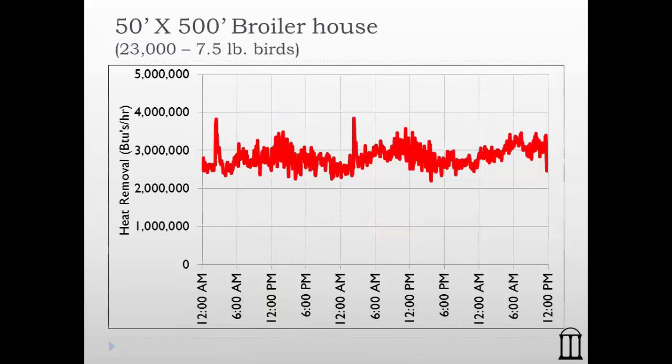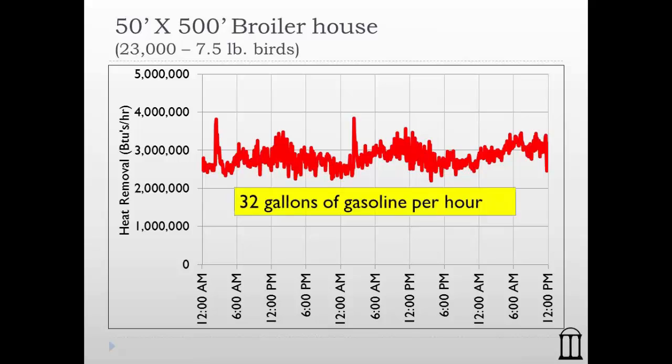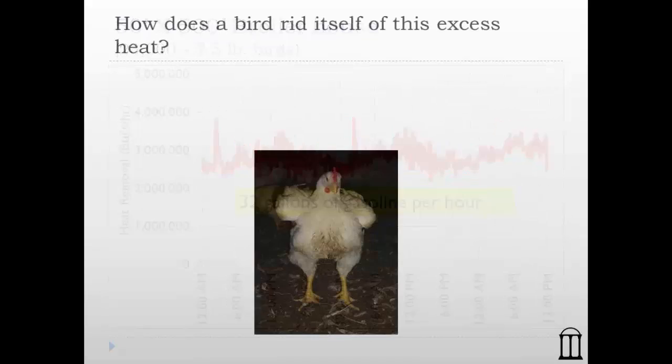Here's some work we've done out in the field. This was done in an actual broiler house — a 50 by 500 foot house — where we measured the heat production of twenty-three thousand seven-and-a-half pound birds. We're looking at roughly three million BTUs of heat, which is three million matches' worth of heat inside those birds. That is the same amount of heat as produced by burning 32 gallons of gasoline per hour.